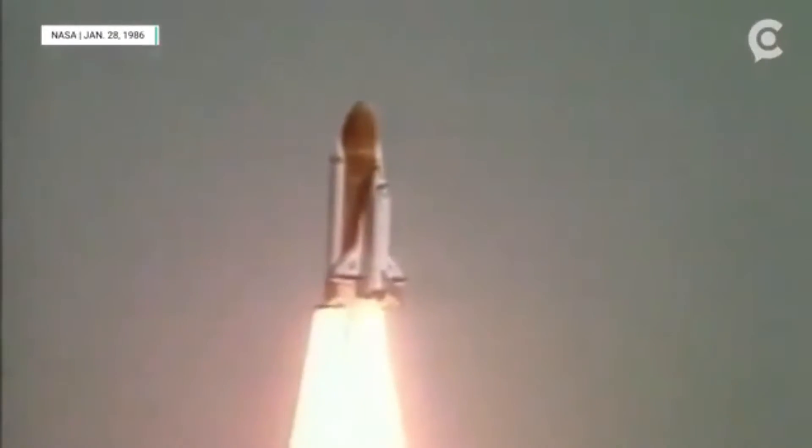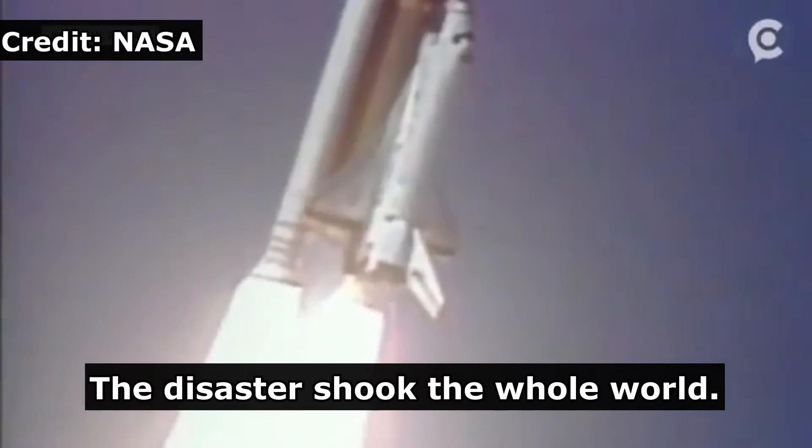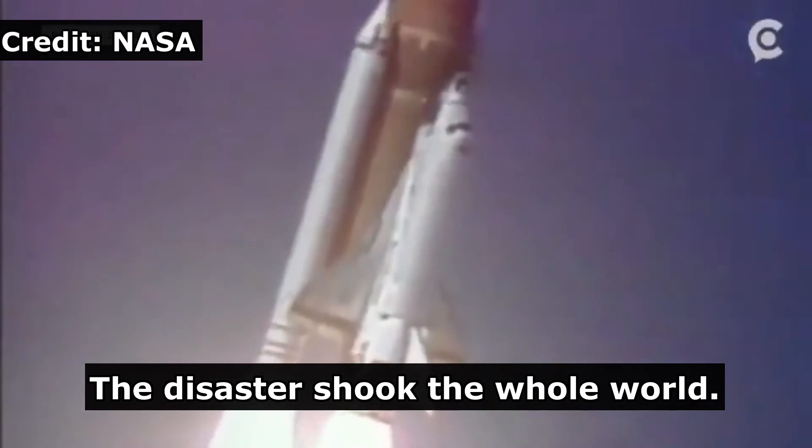Roger. Roll program. Roger, roll program confirmed. Challenger now heading down the range.